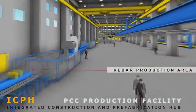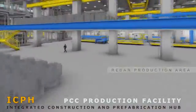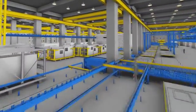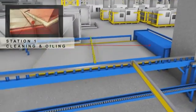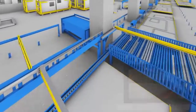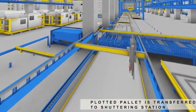Carousel system production facility. Station 1: the pallet is cleaned and oiled by the cleaning machine. Station 2: a plotter plots all necessary lines on the cleaned pallet. The plotted pallet is then transferred to the shuttering station.